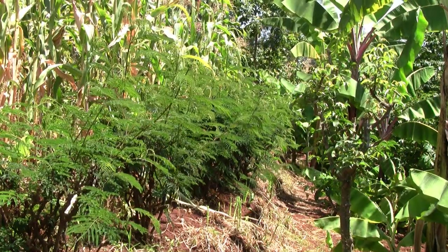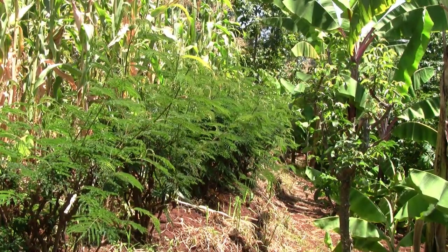The advantage of these fodder shrubs is that they are leguminous, they intercrop well with other crops and they do not fight for nutrients. They are able to fix their own nitrogen.